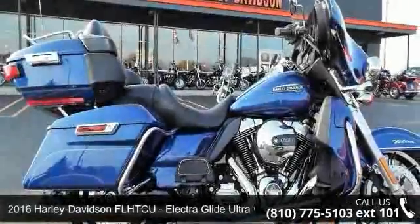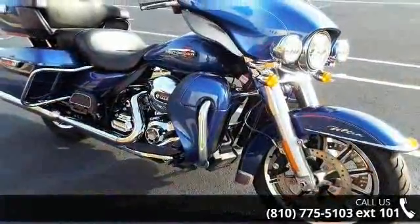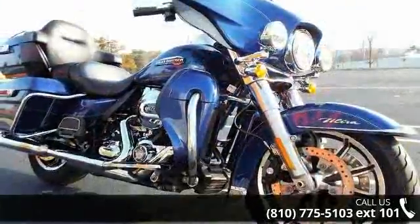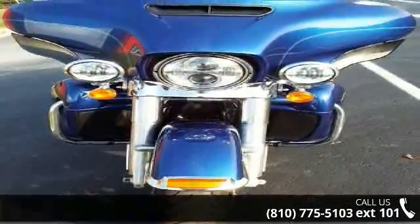Imagine yourself on this 2016 Harley-Davidson FLHTCU Electroglide Ultra Classic. If you are looking for a great motorcycle, this one could be yours today. This is a great deal on a pre-owned motorcycle. A test ride is waiting for you. Call now to schedule an appointment at our dealership.